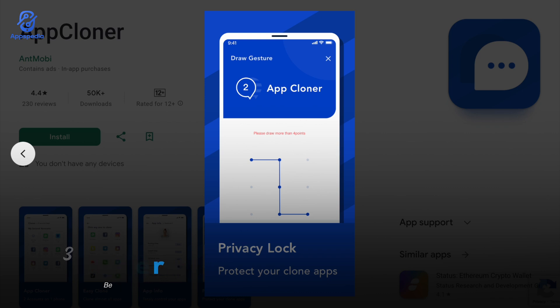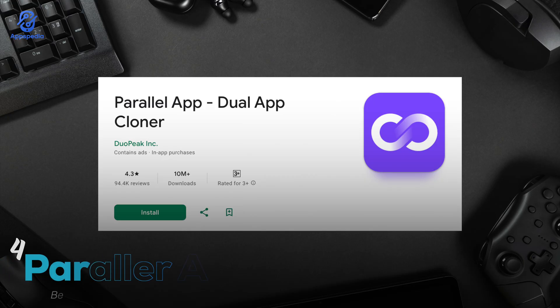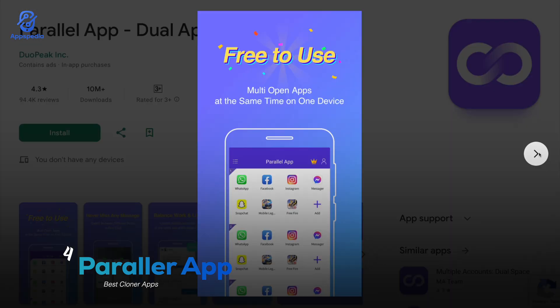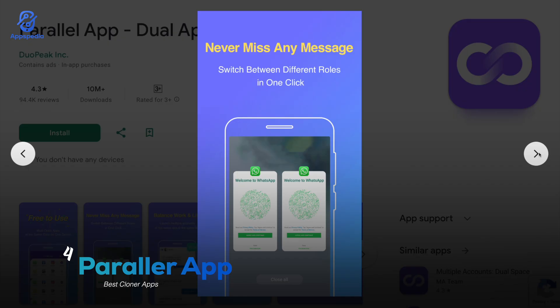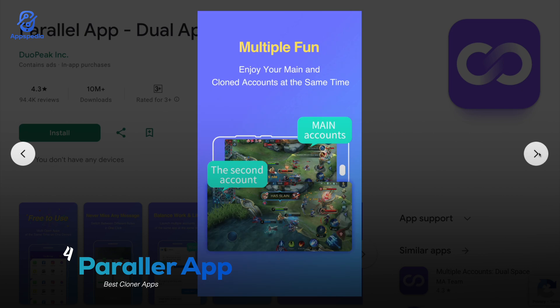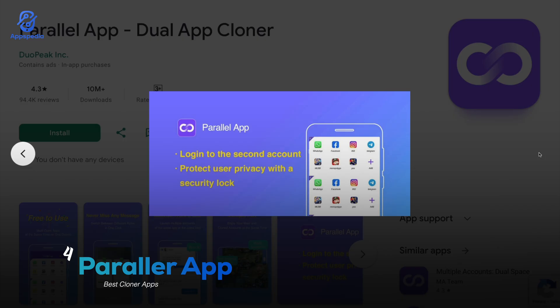Next up we have Parallel Apps with a rating of 4.3 and over 10 million downloads. This one is all about stability and performance, especially when you're running heavy apps or mobile games. It lets you log into multiple accounts at the same time, whether that's your favorite social media platforms or competitive online games. The best part: it's optimized to save battery and memory so your phone won't slow down while juggling all those cloned apps. If you're into multitasking without the annoying lag, Parallel Apps is a solid choice.